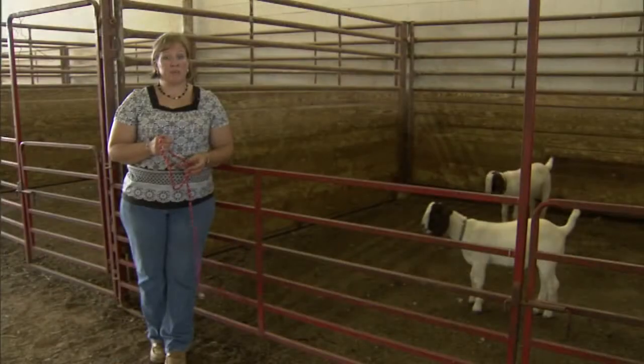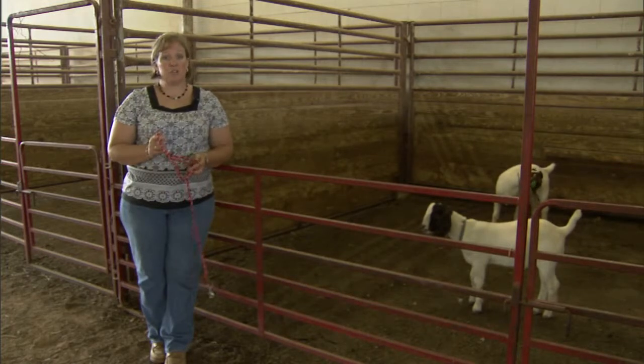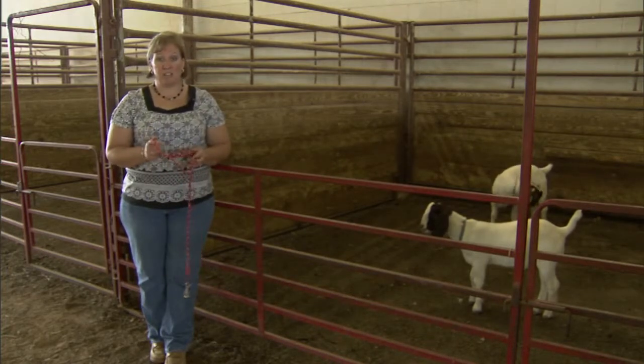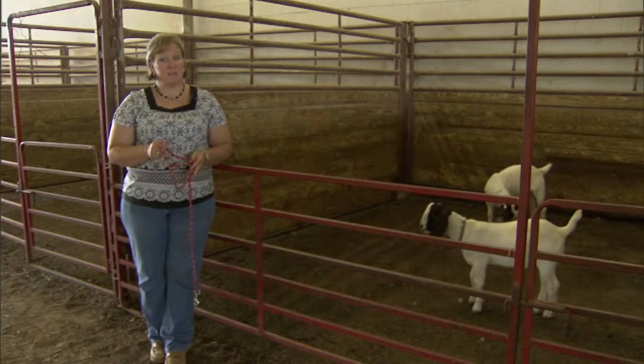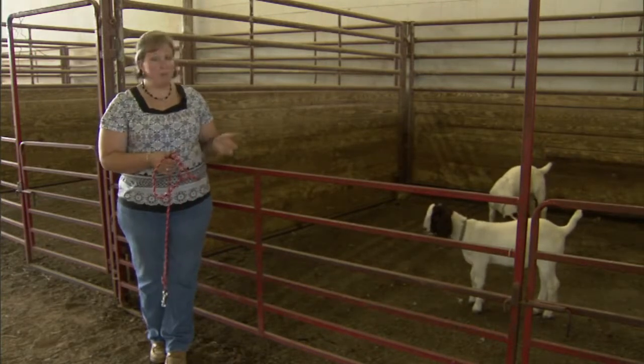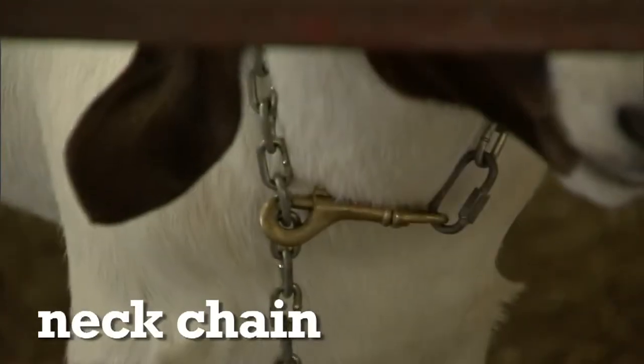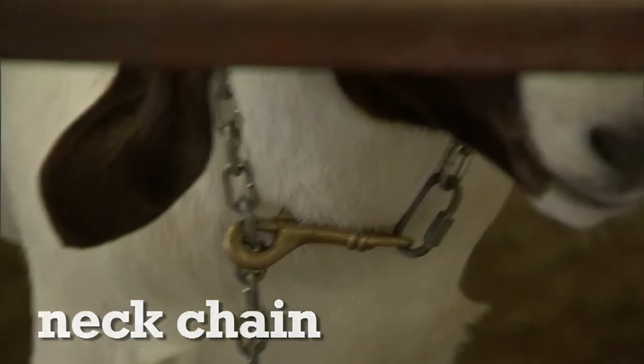Although we don't use halters in the ring, it is a good idea to start training your goat to lead by using a simple rope halter. Putting it on properly will ensure leverage and the proper amount of safety. But when we move into the show ring and further training, a simple neck chain is used to guide the animal and teach it to lead.